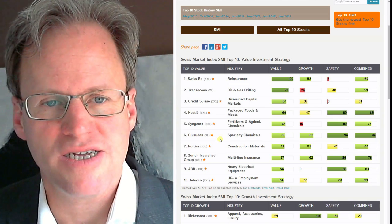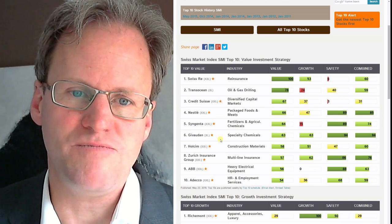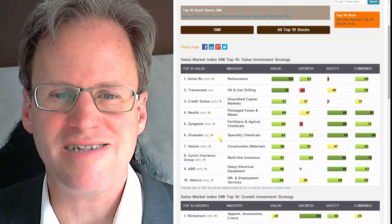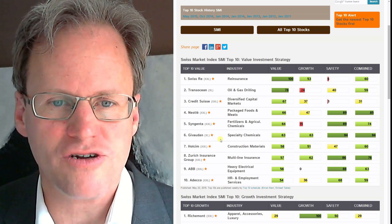We have a couple of finance and trading oriented companies — SwissSuite, TransOcean, Credit Suisse — that are more difficult to assess and I feel less comfortable about for a long-term investment.